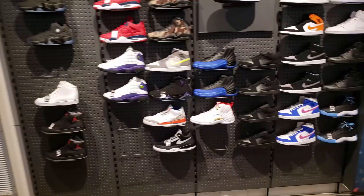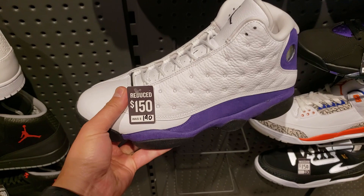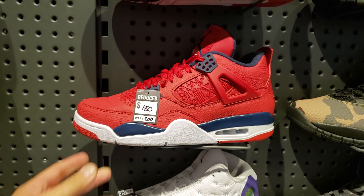We're starting to see these on sale now. We saw these a little bit cheaper at that warehouse shoe sale, but alright - $150. The price is going down on these bad boys. Y'all need to drop it more than this though - come on now, man.